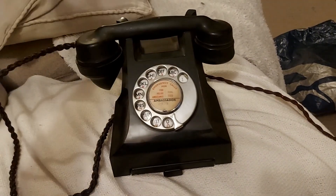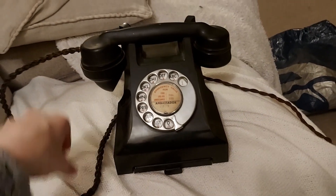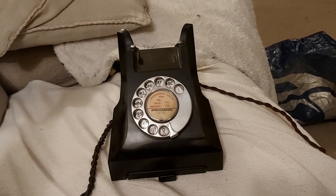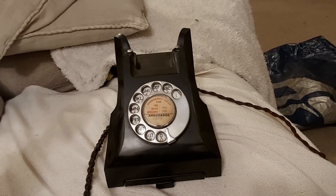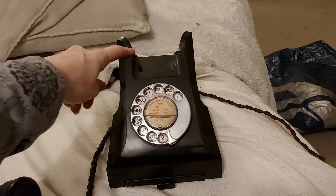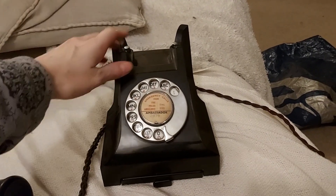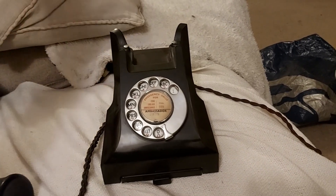Going back even further, they had manual operators in the exchange. You'd pick the phone up, then the woman would say 'Number please,' and you'd say 'Ambassador 1234' or whatever. Then you'd put the receiver down to hang up and make another phone call. That's how it worked.